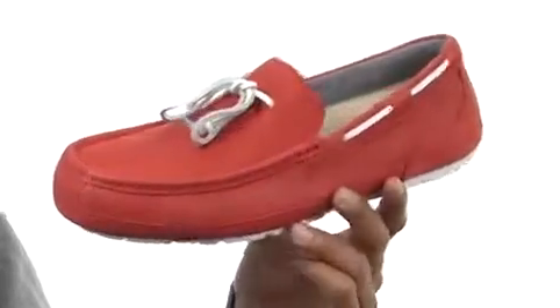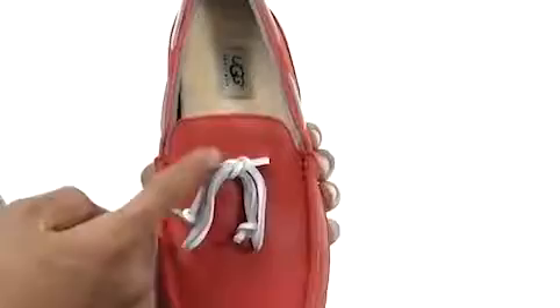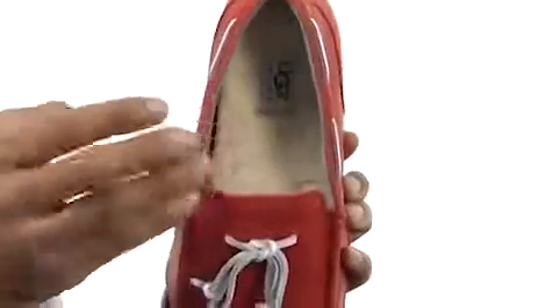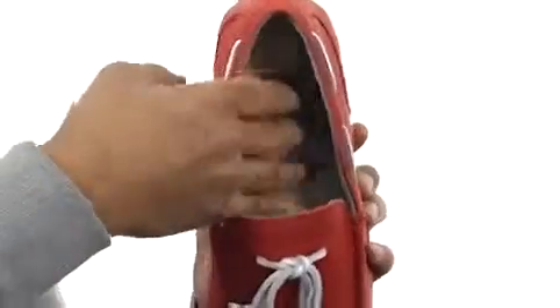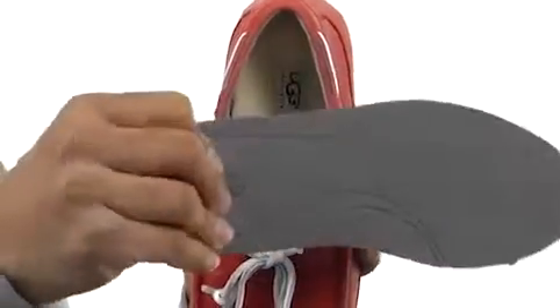This shoe has a leather upper with some stitching detailing on the outside. It's also got some decorative lacing here and it's got this nice smooth leather interior with a sheepskin lined footbed that can be exchanged for a leather footbed that is also cushioned.